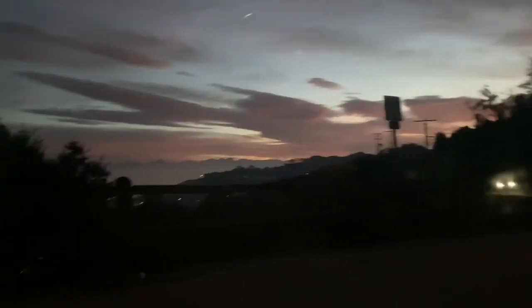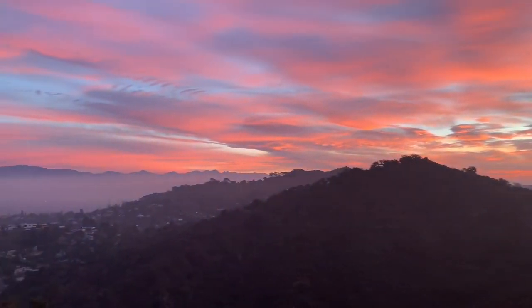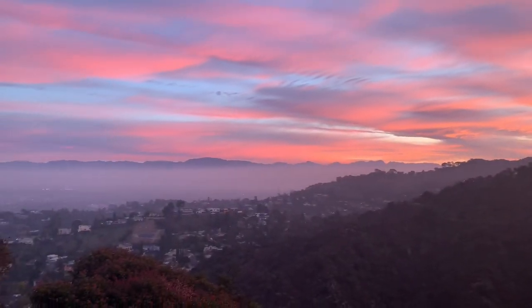We have parked at the top of Mulholland Drive and we're going to watch the sunrise - this is the only good part of being up early. I've decided that LA is a mixture of London and Ibiza. I can totally understand why so many people want to live here, because we've been here 48 hours and I could happily just turn right and move my life here.